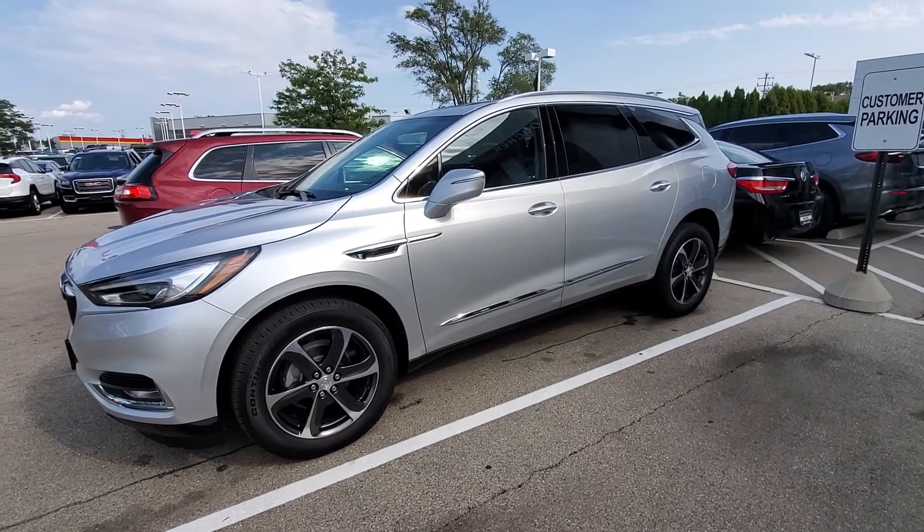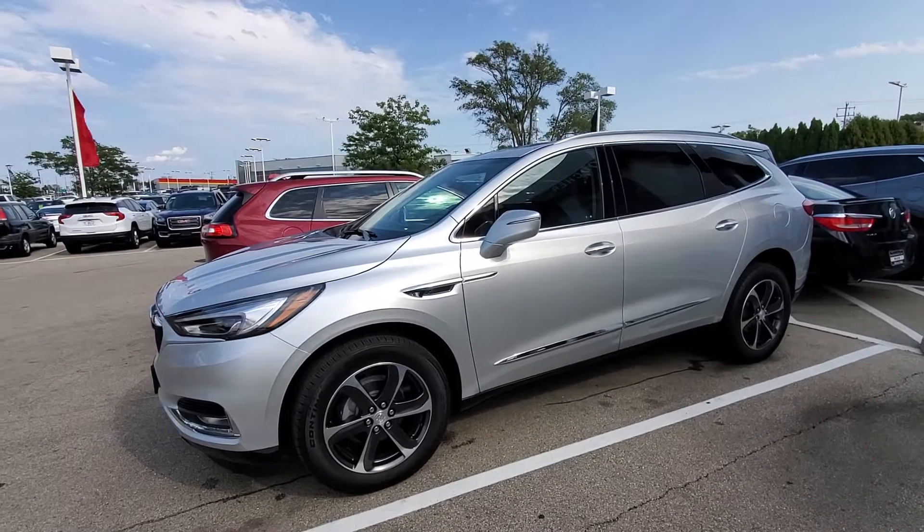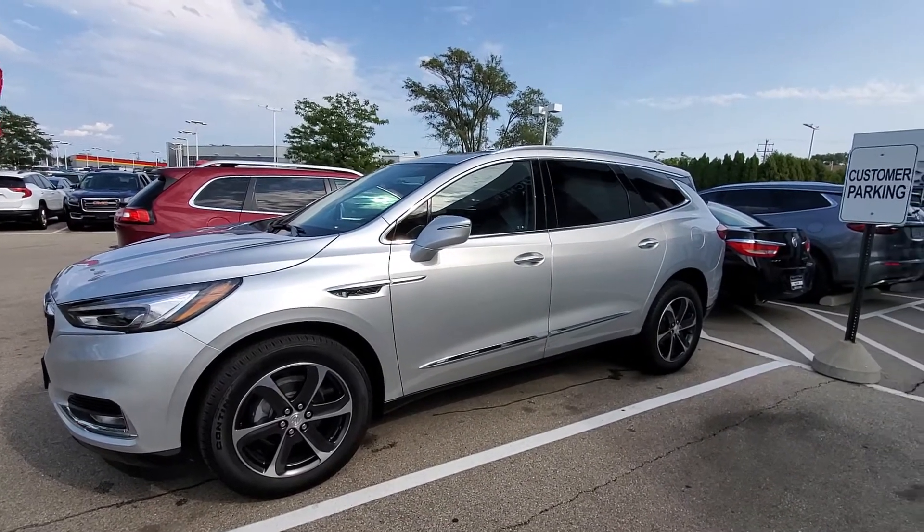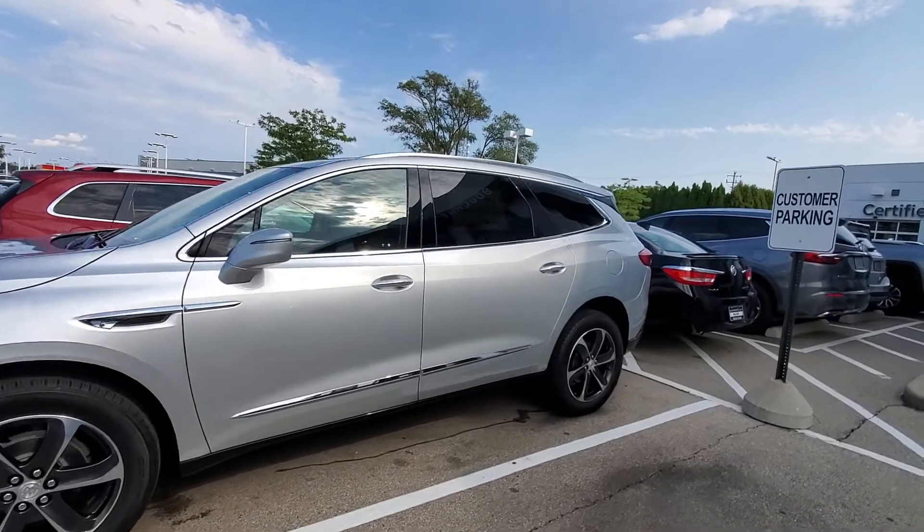Hey Adam, how's it going? Luke here with Boucher Buick and GMC in Waukesha. Here's a nice shot of that 2020 Buick Enclave Essence all-wheel drive.